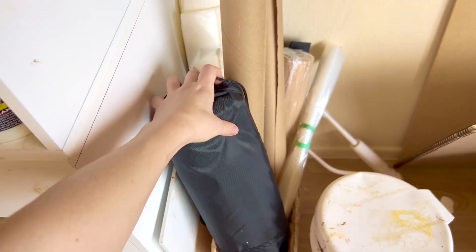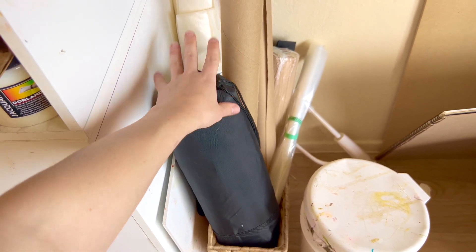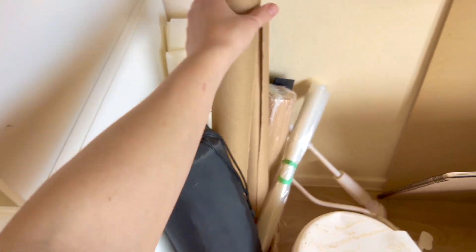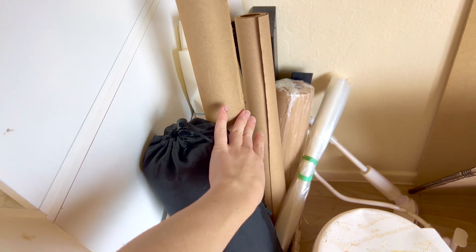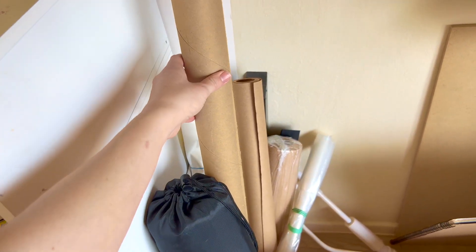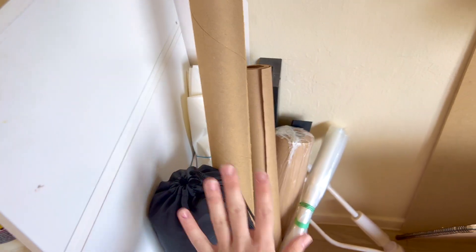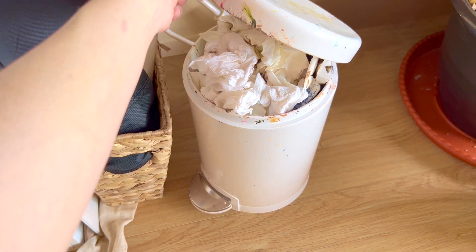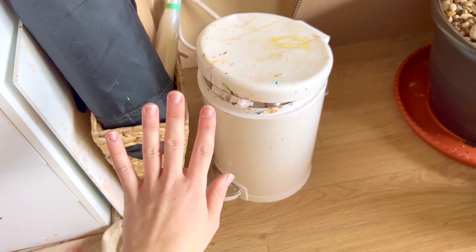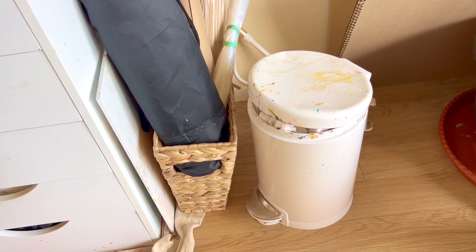Off to the side I have my tripod for when I go plein air painting — this supports my Yugo easel. I also have some different things for packaging paintings: plastic sleeves for shipping paintings, some glassine paper for wrapping the paintings, craft paper for packaging, things like that. And then here's my constantly overflowing trash can full of paint-soiled paper towels that I need to dispose of at hazardous waste.